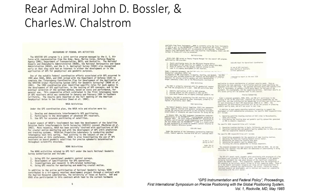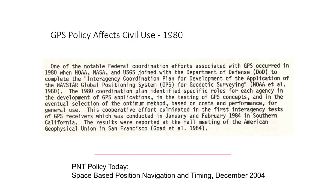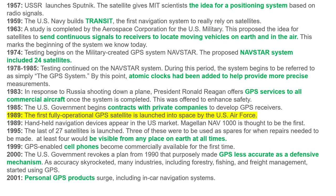Here you can see examples of the beginning of GPS instrumentation and federal policy. Real Admiral John Bossler and Charles Challstrom speaking about the importance of the Global Positioning System in United States foreign policy. Here you can see the modern GPS policy — civil use since 1980 — and the brief history of the technology.